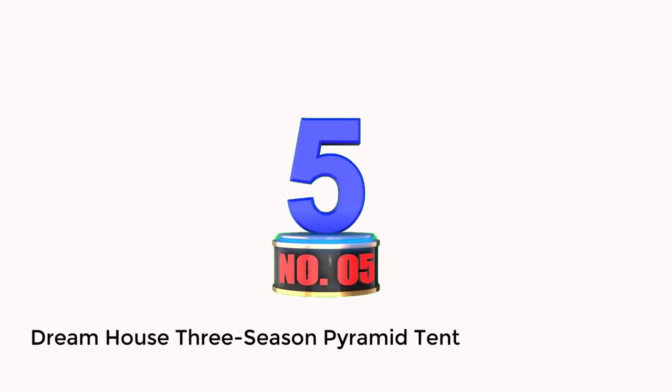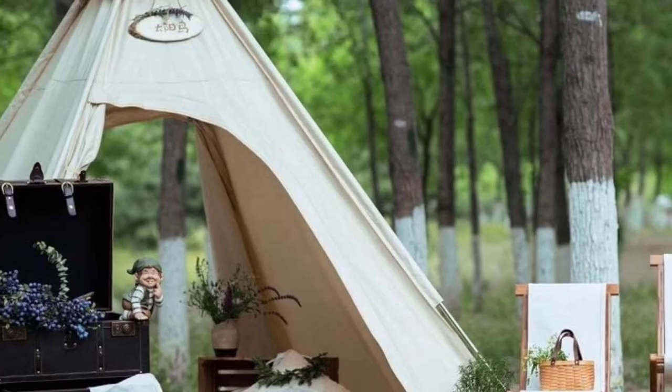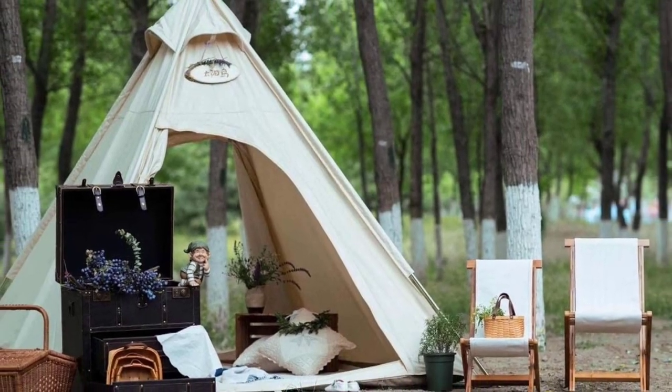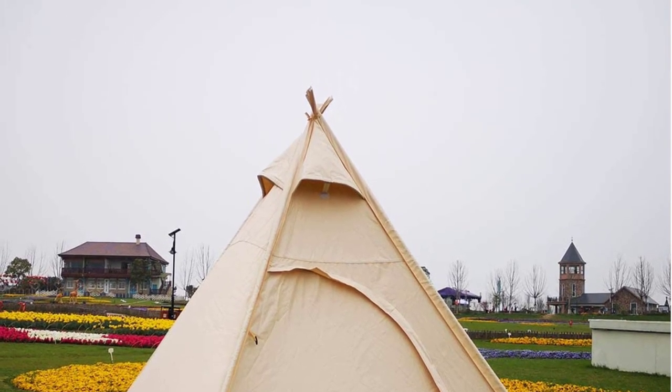Number 5: Dreamhouse 3 Season Pyramid Tent. If you're looking for a budget glamping tent, a tent for kids, or a cute photo prop, the Dreamhouse 3 Season Pyramid Tent is perfect for you. This tent is strictly for fun, and it's a 3-season, fair-weather tent. The pyramid shape is charming, and the peak height is well over 6 feet.